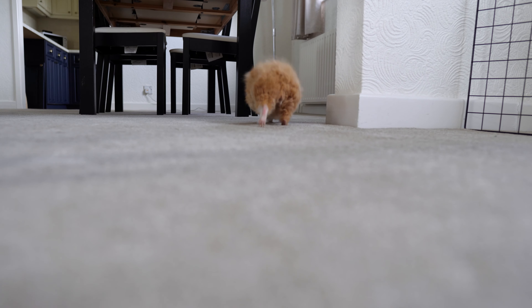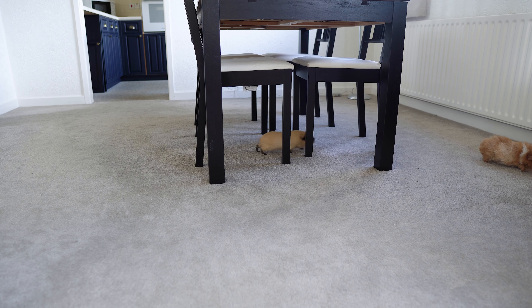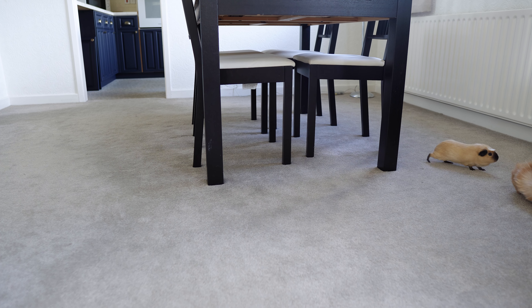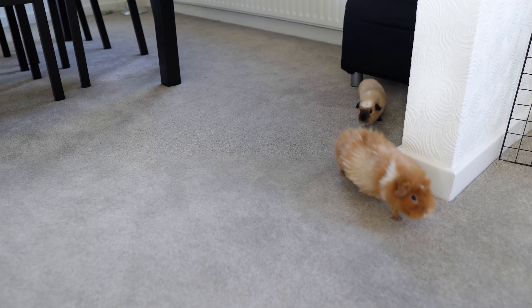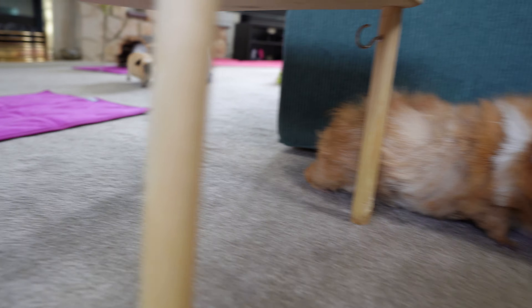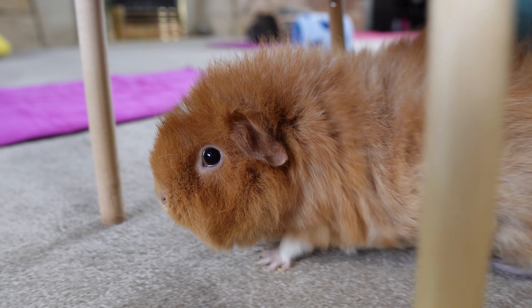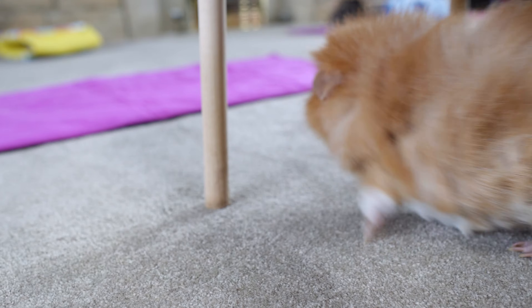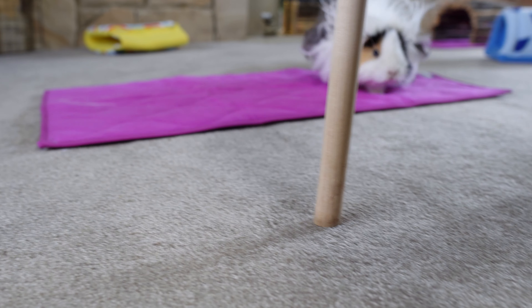We have some intrepid piggies underneath the dining room table, where they've never been before — bravely venturing where no pig has gone before! And they're out again. That was purely led by Phoebe with Cali following her, thinking, 'where on earth are we going?'